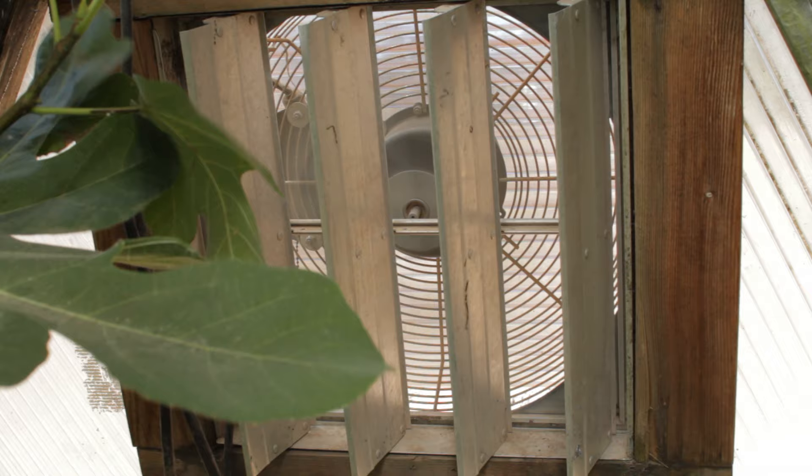The under-soil ventilation system also helps to regulate temperatures in your dome. These fans move warm or cool air to balance microclimates throughout all your seasons.